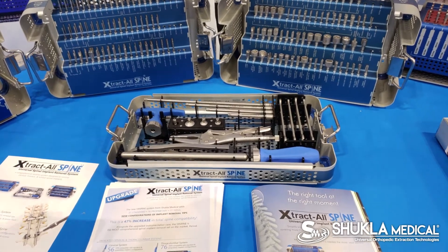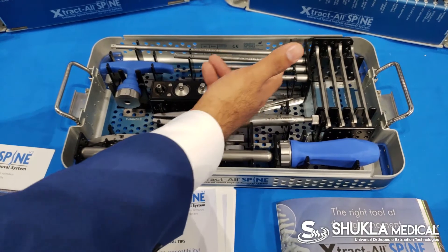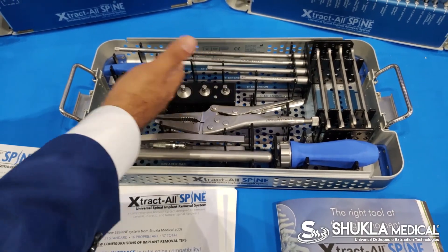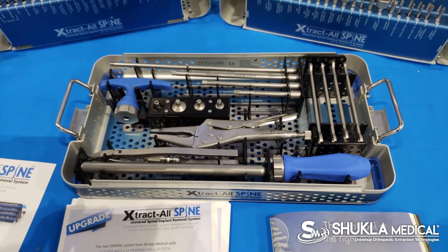Beyond that, we also offer an instrument set that gives you extensions to connect to different lengths depending on what approach you're taking — whether that's posterior, anterior, or even lateral — giving you a 12-inch extension on top of the four-inch driver length.